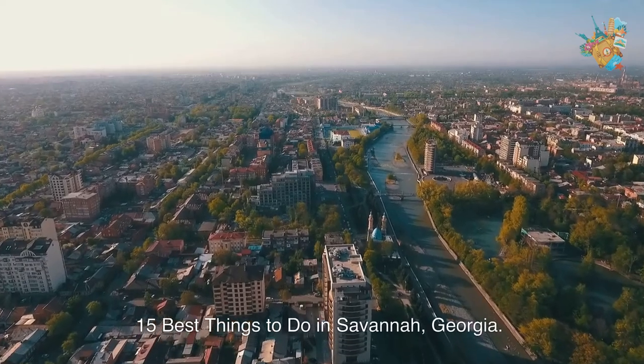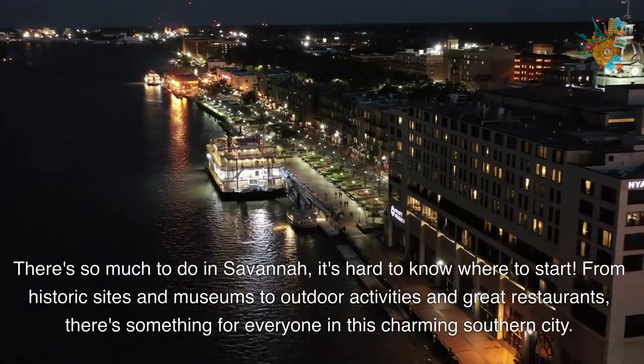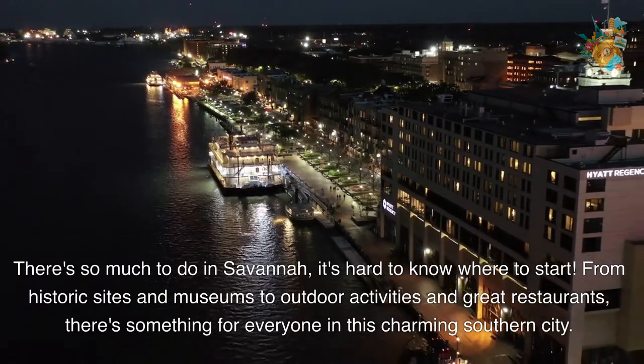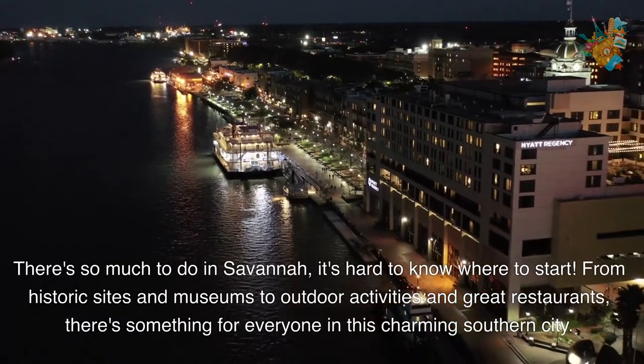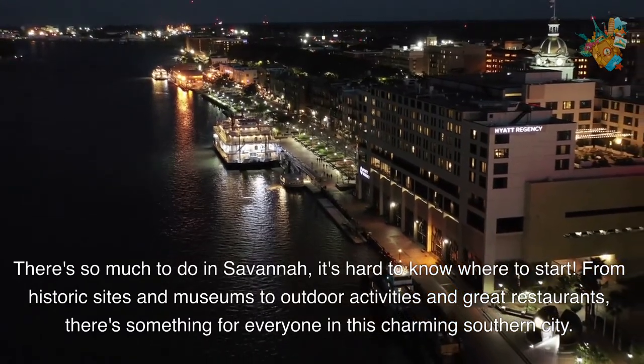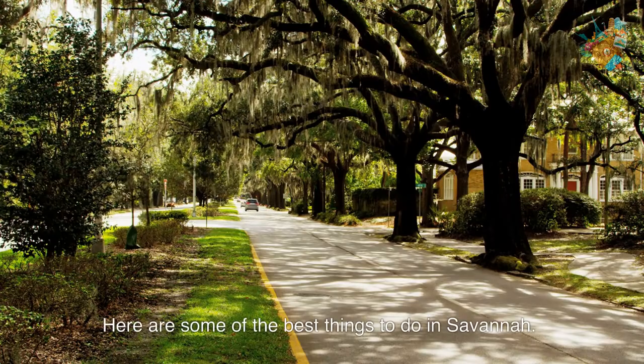15 Best Things to Do in Savannah, Georgia. There's so much to do in Savannah, it's hard to know where to start. From historic sites and museums to outdoor activities and great restaurants, there's something for everyone in this charming southern city. Here are some of the best things to do in Savannah.